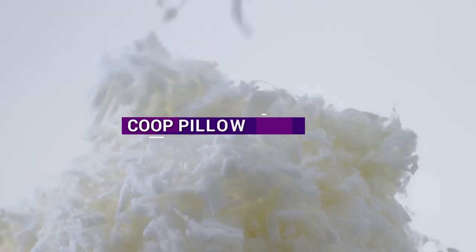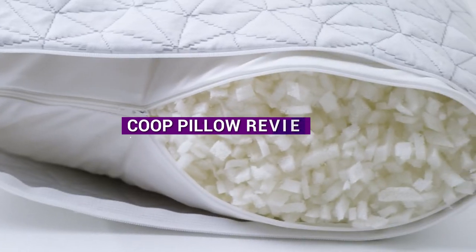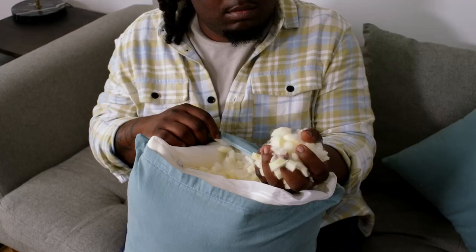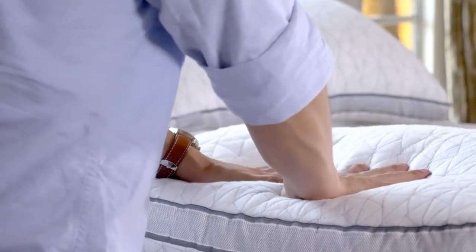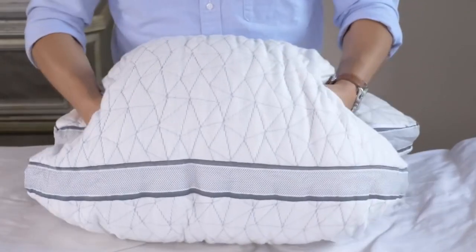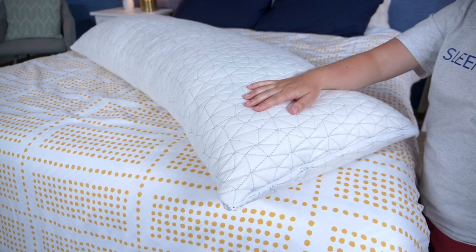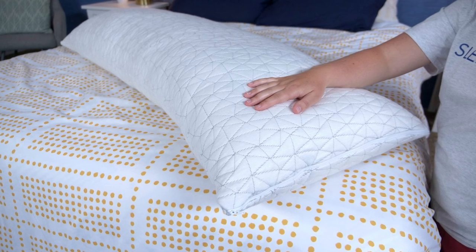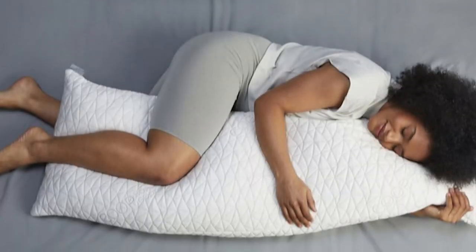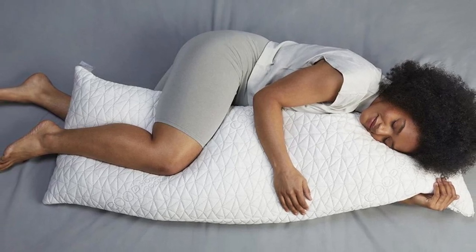Welcome to this review episode of the Kube Pillow. The combination of memory foam and microfiber fill, as well as the adjustable design and breathable cover, make it a superior choice compared to other pillows in the market. In this video, we'll take a closer look at the features and benefits of this popular pillow. A good pillow is essential for a comfortable and restful night's sleep, and the Kube Pillow is one of the most popular pillows in the market. Made from high-quality materials and designed for customizable comfort, this pillow provides excellent support for all sleepers. Let's dive into the features of the Kube Pillow.